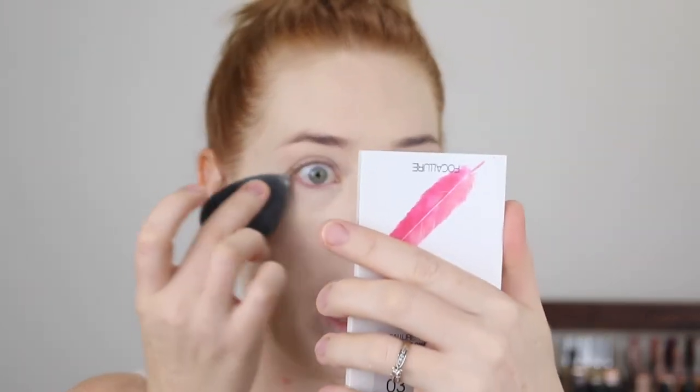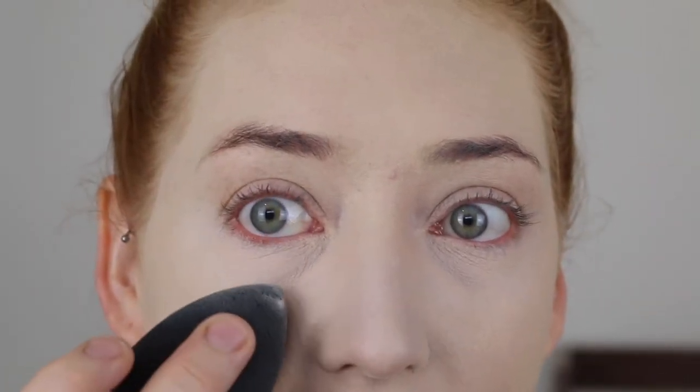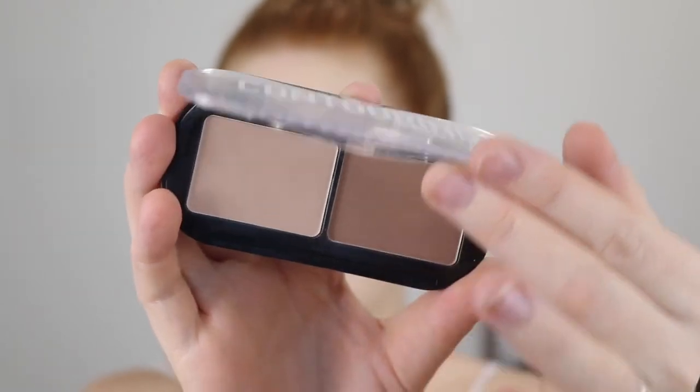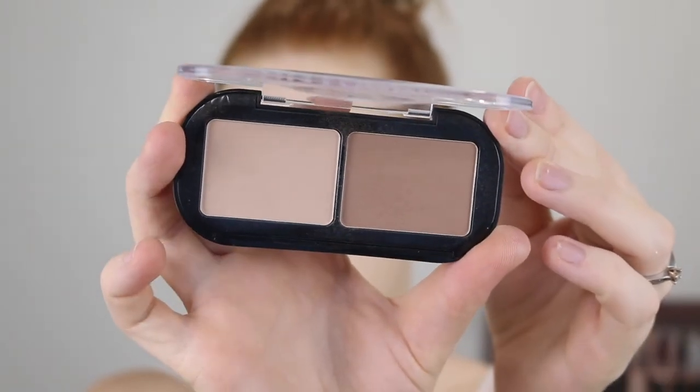That concealer has taken a turn under my eyes — oh my god, they look so disgusting! I look like a thousand years old. So anyway, moving on to a product that I have been using and loving from Essence — the Contouring Duo Palette in the shade 10 Lighter Skin.